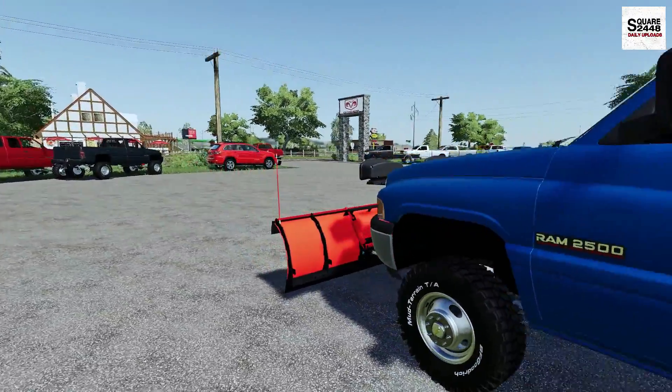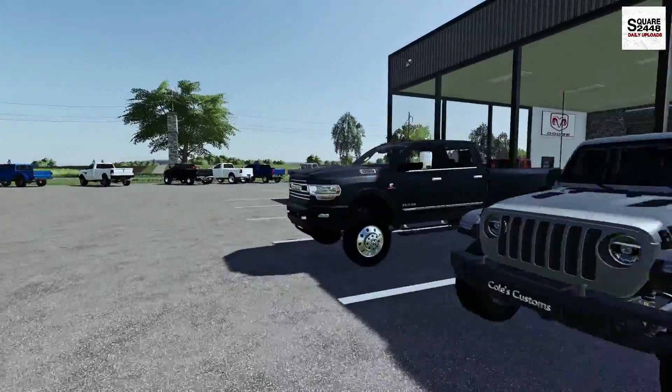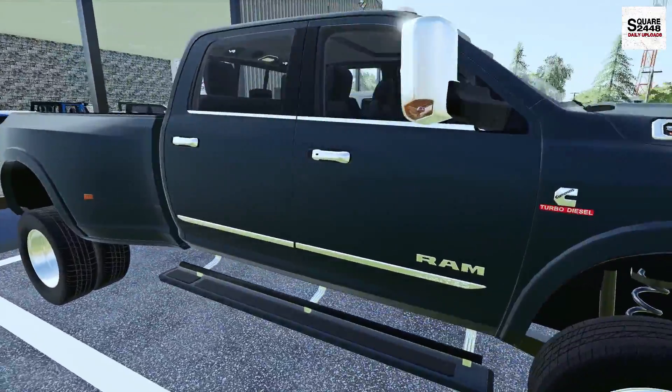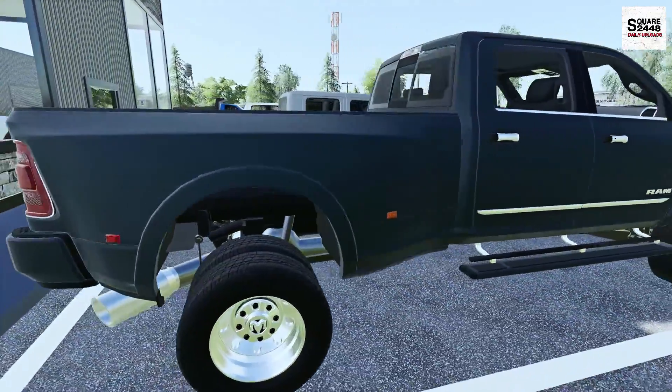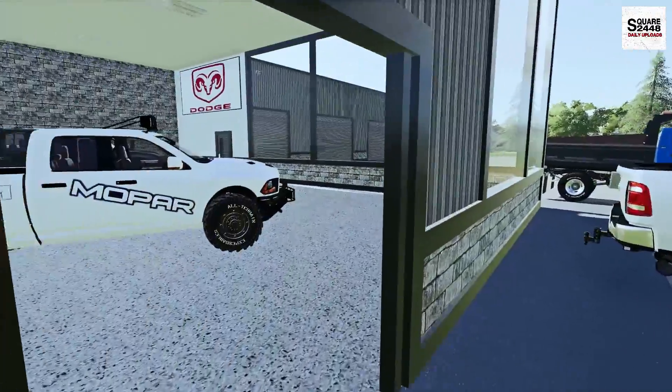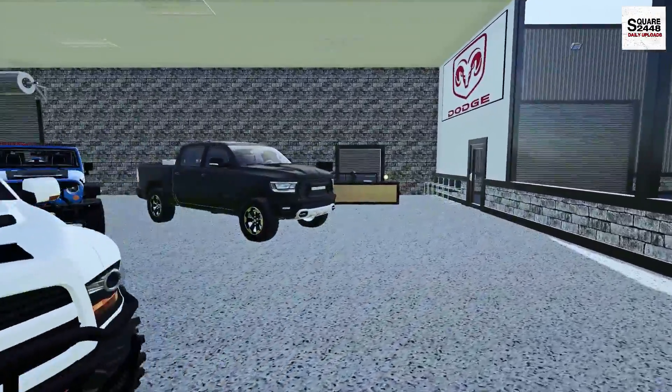We do have some other new trucks that have arrived as well, including this 2020 Commons dually — just look at this, so sweet. One of my favorite colors on the Rams. Let's head into the store and get ordering some new vehicles.